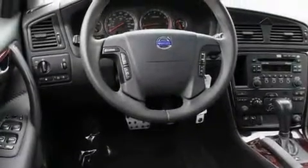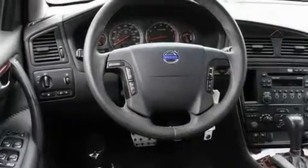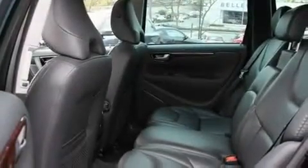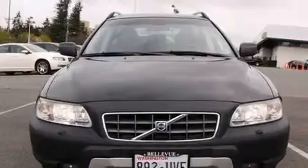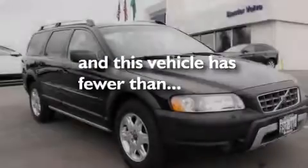Its top features and packages include a cold weather package, front seat with memory settings, cruise control, a CD player, leather seats, a locking differential, alloy wheels, a traction control system, a sunroof, and this vehicle has fewer than 63,000 miles on the odometer.